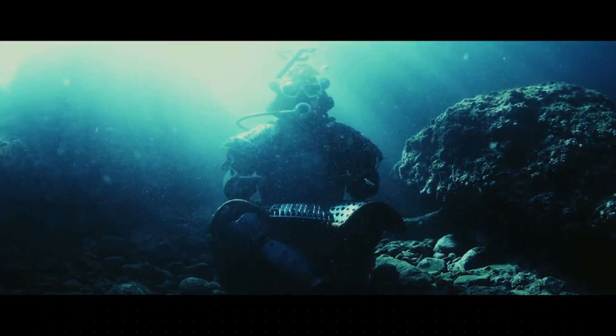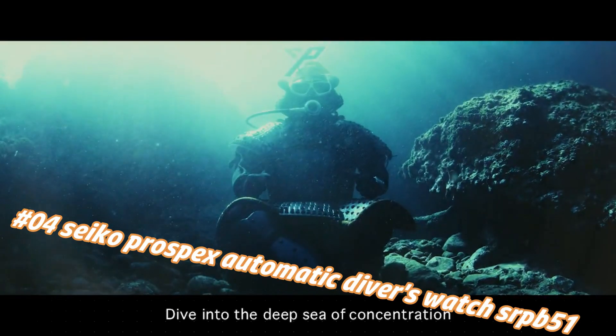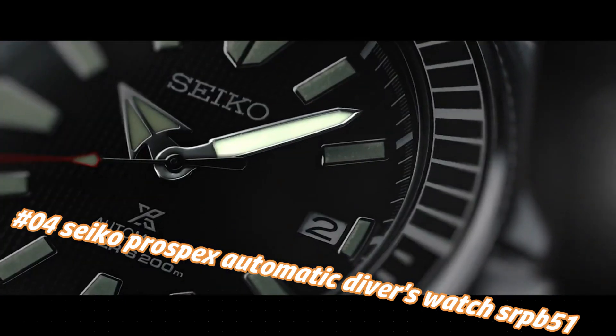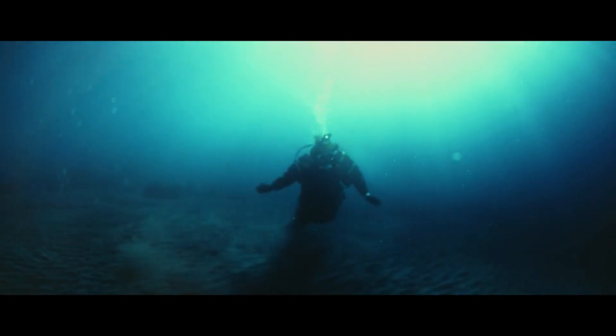Number four: Seiko Prospex Automatic Diver's Watch SRPB51. Current price in US dollars is $525, but this will vary with time. For the price paid, this is one of the best values around — a beautiful watch. The bezel lines up perfectly, accuracy is excellent, and the lume is outstanding.